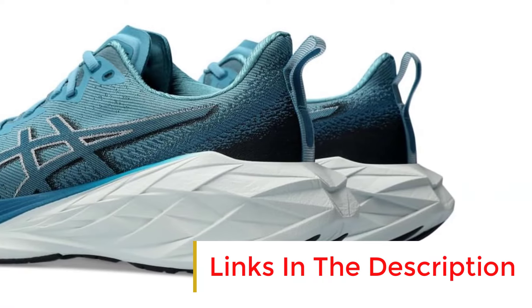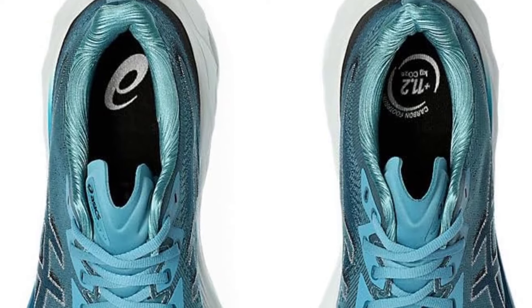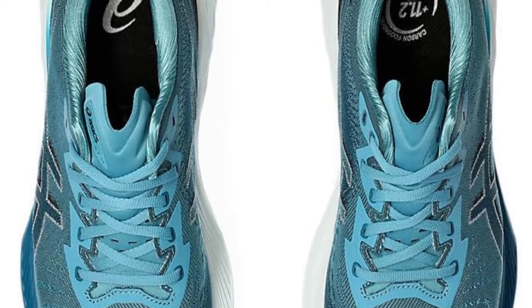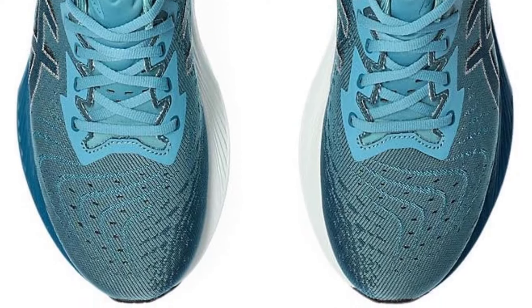Compared to previous iterations, there is a more pronounced curved or rounded shape in the sole of the shoe, also referred to as a rocker or metarocker, which facilitates a smoother and more natural rolling motion from the heel to the toe during each step.